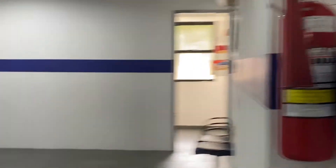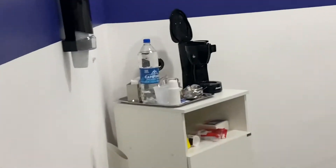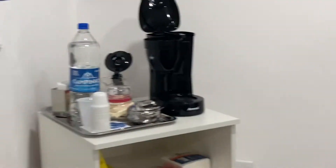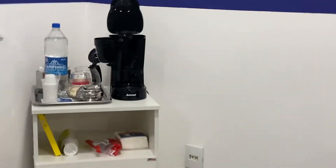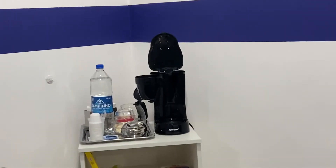As you guys can see, there's a fire extinguisher right there. There is where I keep the water, the coffee, some cookies for my students, some treats, some plastic cups, the trash — just a little cabinet where the things go: the coffee, the water, the cookies, and everything else. It goes right there.